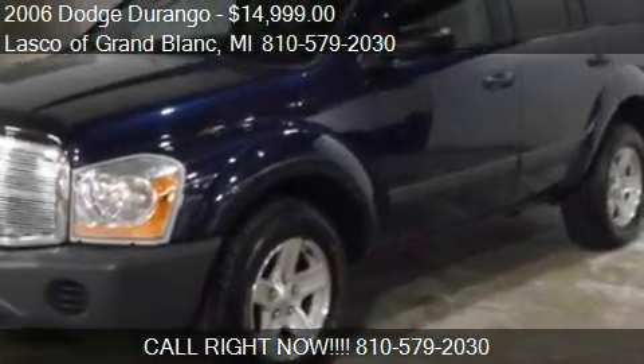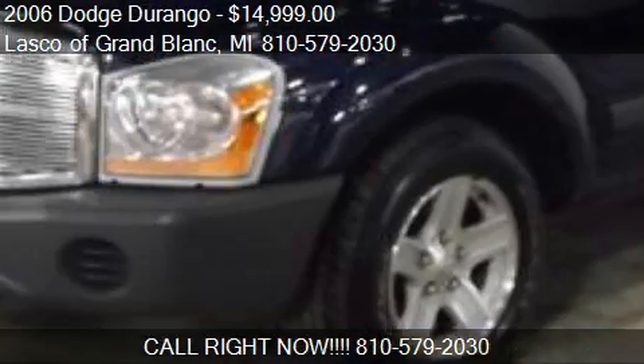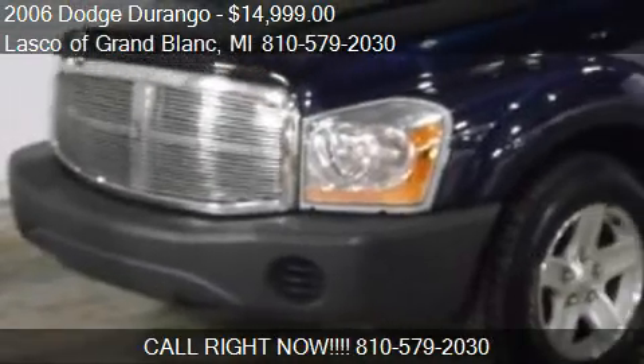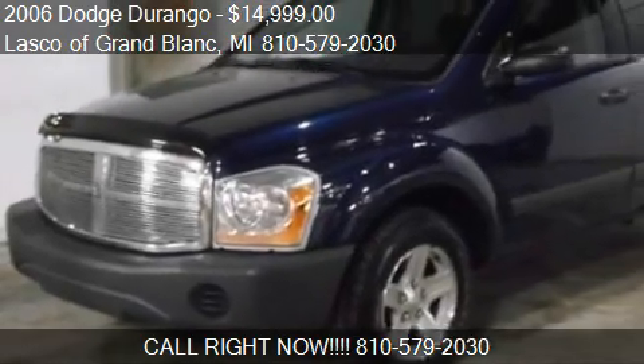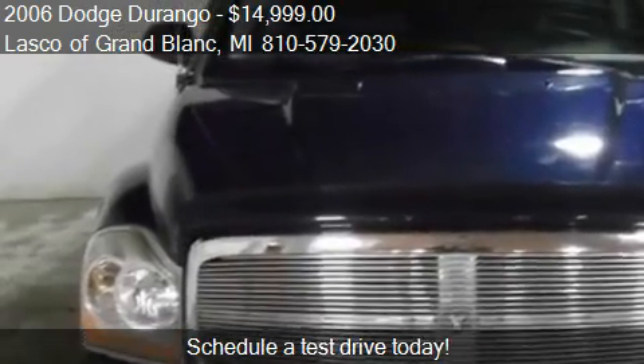This 2006 Dodge Durango is offered by Lascault Grand Block, priced at $14,999. This Durango is ready to sell.